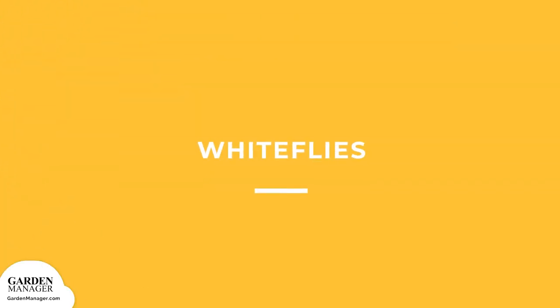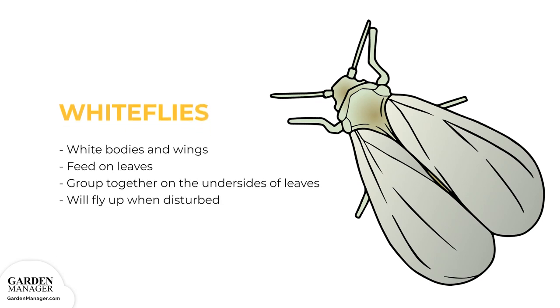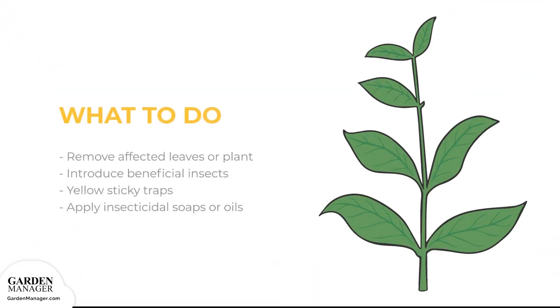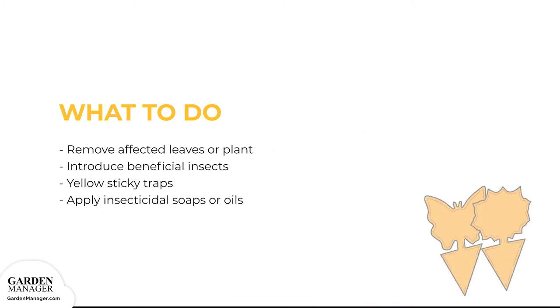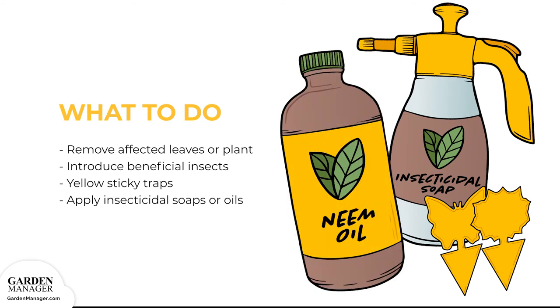Whiteflies: These pests are known for their white bodies and wings and hang out on the undersides of leaves, feeding on leaves and causing damage that makes the plant susceptible to other diseases. They group together on the undersides of leaves and fly up when disturbed. To manage: remove any affected leaves or the whole plant if severely infested. Introduce beneficial insects like ladybugs, spiders, lacewing larvae, and dragonflies. Use yellow sticky traps and apply insecticidal soaps or oils. Neem oil may reduce whitefly numbers but won't eliminate them entirely.